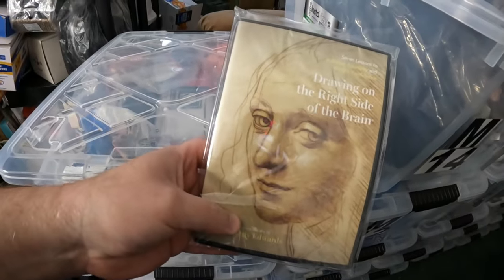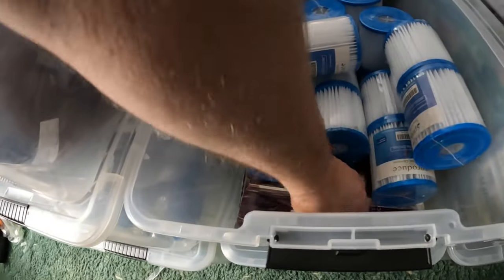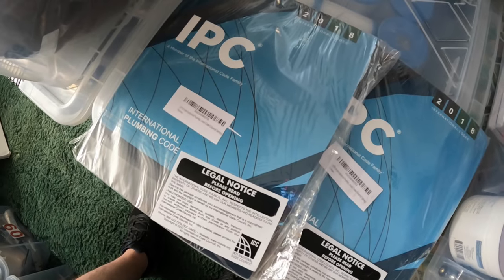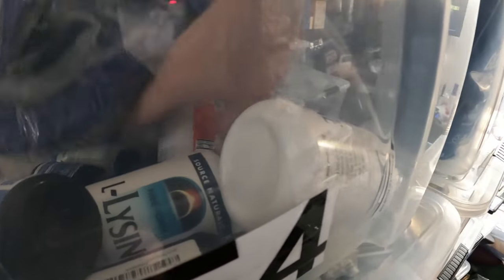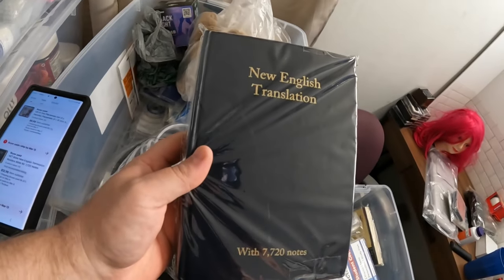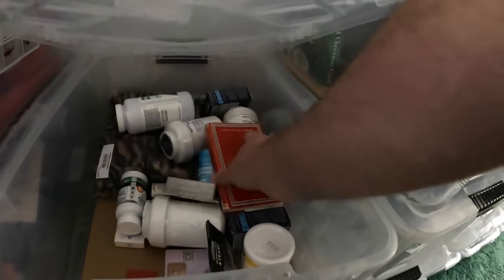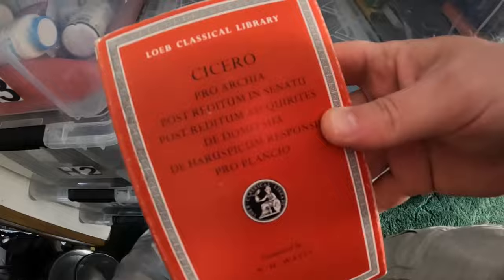The Drawing on the Right Side of the Brain DVD sold for $14 plus shipping. On the LS2 shelf I sold a complete sprouting drawer kit for $11.95 plus shipping. In the M2 bin I sold two plumbing books for $13.95 plus shipping each. In the F4 bin I sold one bottle of biotin capsules for $6.95 plus shipping. In the O2 bin I sold a New English Translation Bible for $12.95 plus shipping. In H17 I sold a Loeb Classical Library Cicero book for $12 plus shipping.